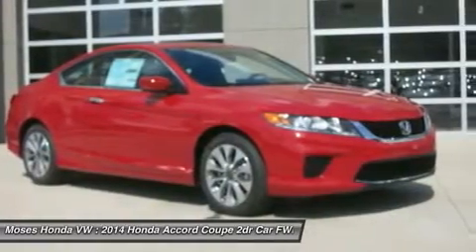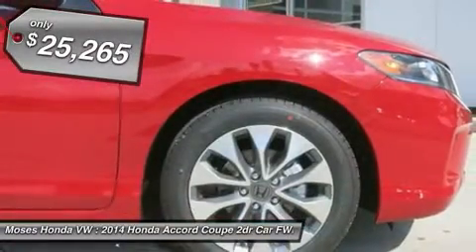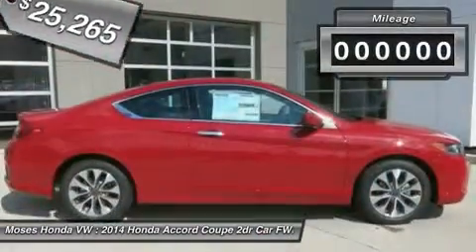With 2 miles, it features a variable transmission and an exterior color of San Marino Red. Call us and be the first to open the car door today.